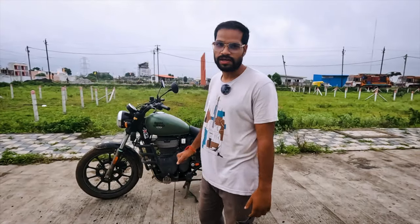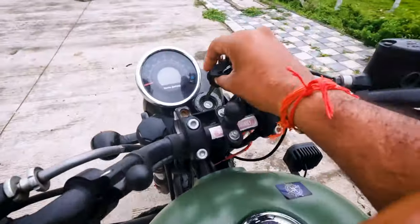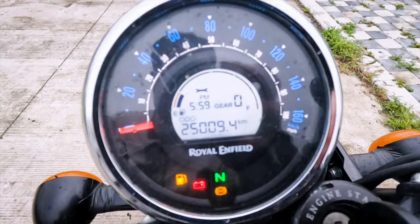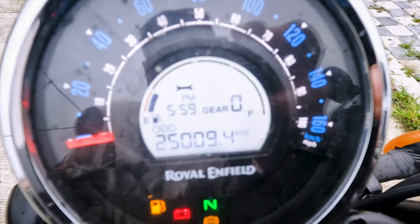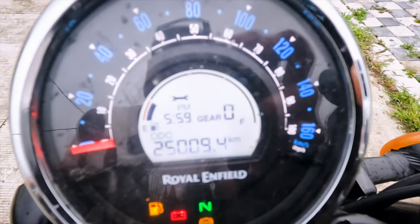I will show you the odometer to show you how many kilometers it has been, so that you can believe me that I have ridden this bike. This is the way I put it on the road, you can see.